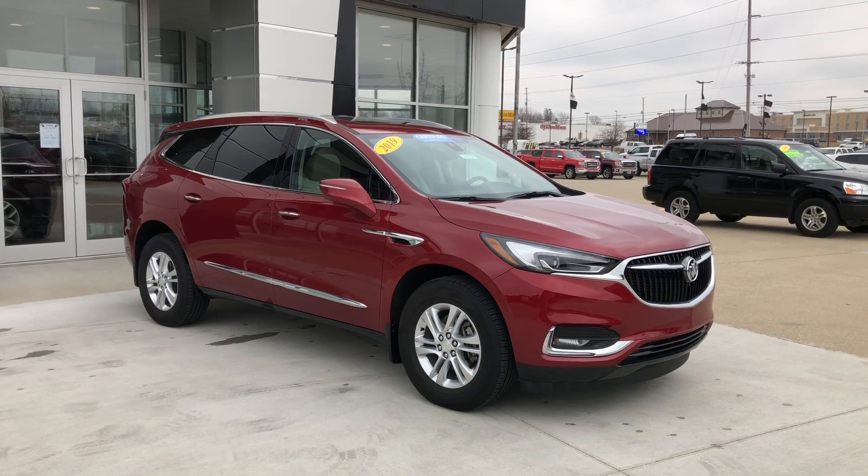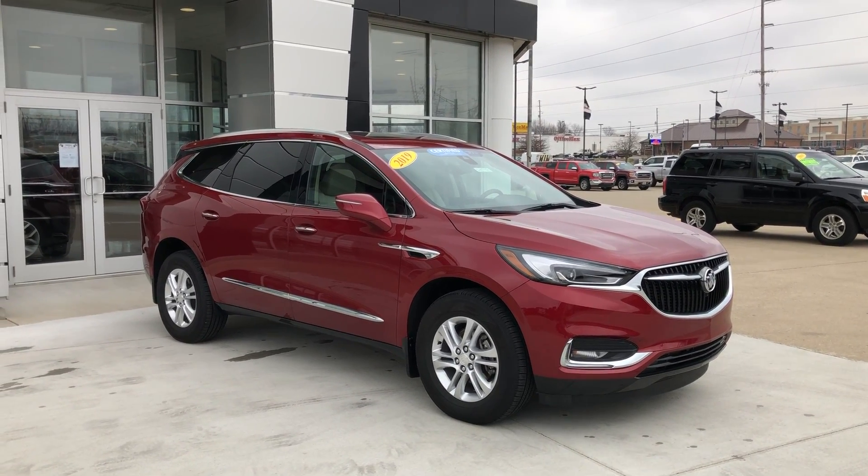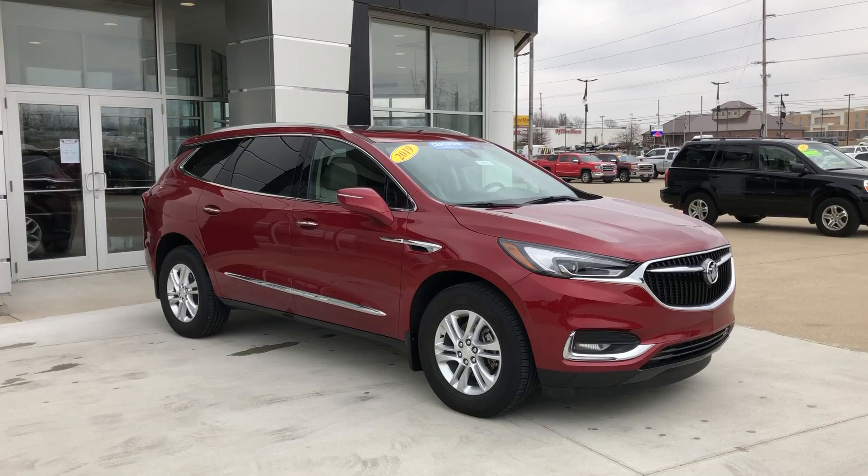Hello and welcome to Velar Buick GMC online showroom. Today we're going to have a quick look at a 2019 Buick Enclave.